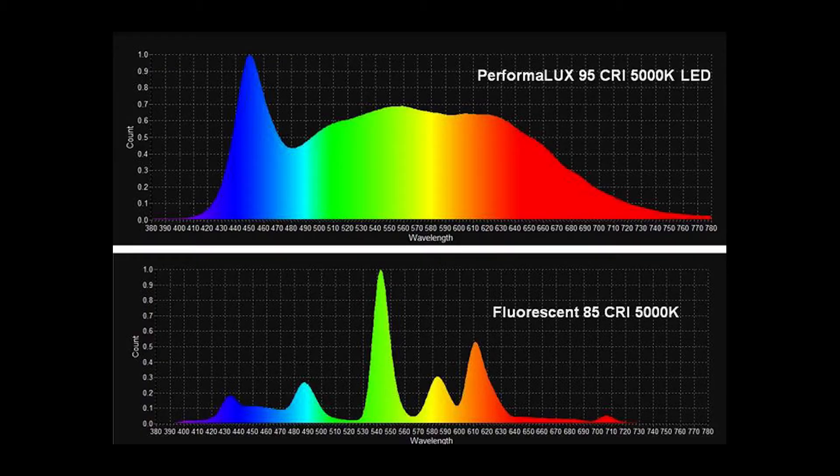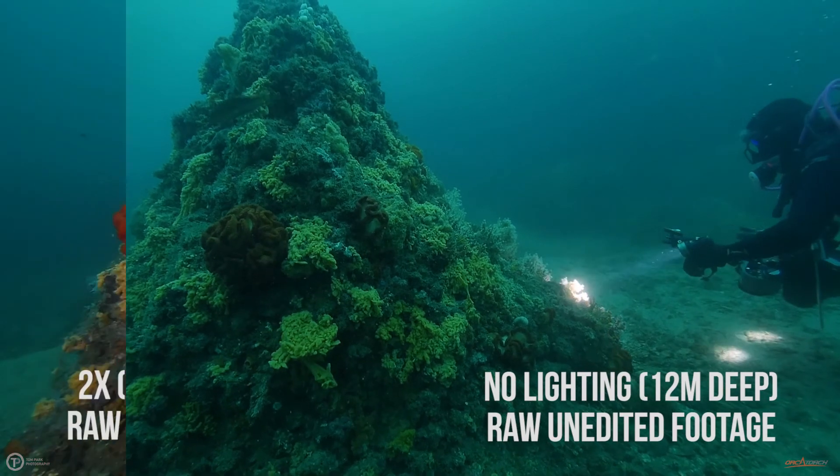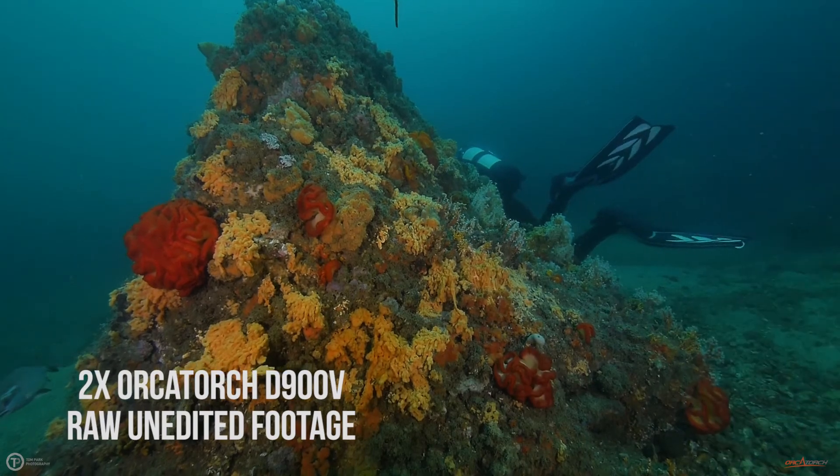Also, what you'll find with low CRI lights from a color and photography perspective is that they emit far more green colors and far less red light. One of the main reasons we use underwater video lights is to add back those lost red colors we experience with depth and bring back natural looking vibrancy to our footage. What we end up doing when we use a low CRI light is adding green light to our already green-tinted footage, which is obviously less desirable than using a high CRI light that has a far more natural beam and a lot more red colors.